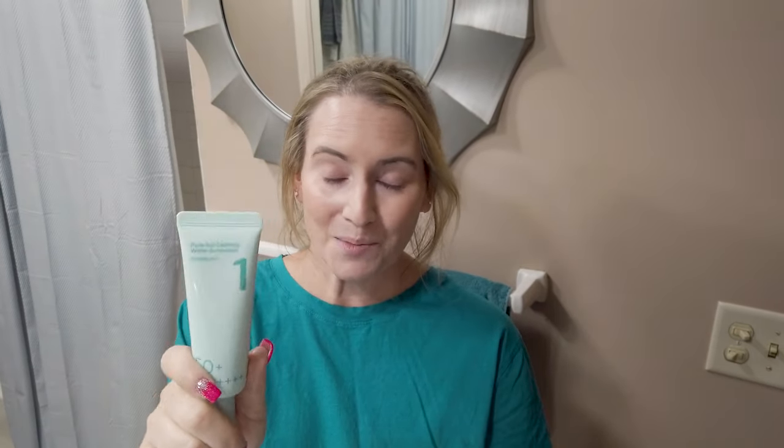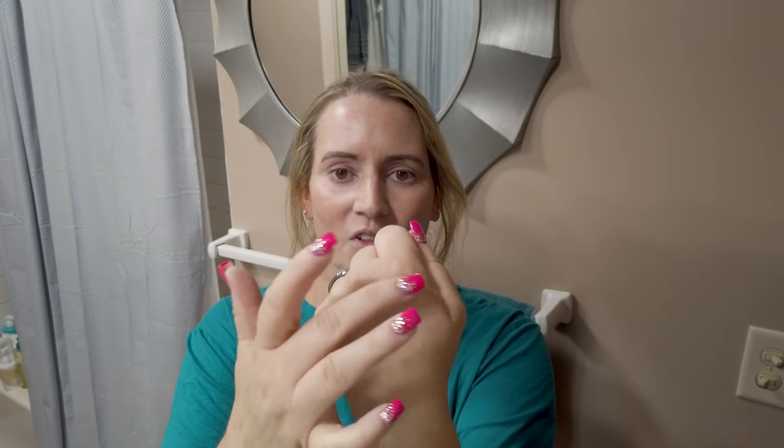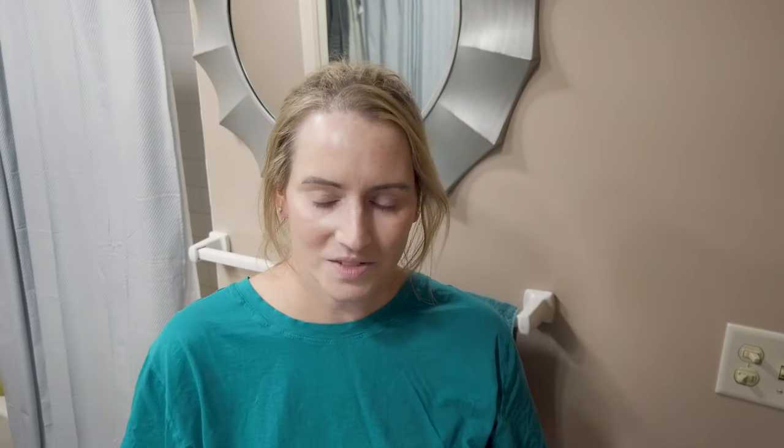Next up, the Numbuzin Clear Filter Sun Essence SPF 50 — also fragrance-free and alcohol-free. It's a chemical sunscreen with five filters and is on the hydrating side, so if you have drier skin this might be up your alley. I use this one a lot on hotter days during the summer because it really has a nice matte finish. Very nice sunscreen — no fragrance, no denatured alcohol.